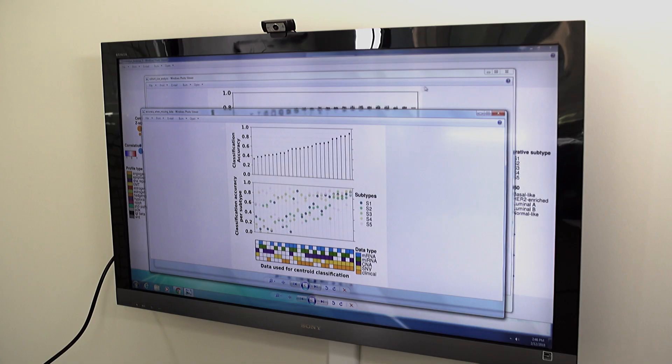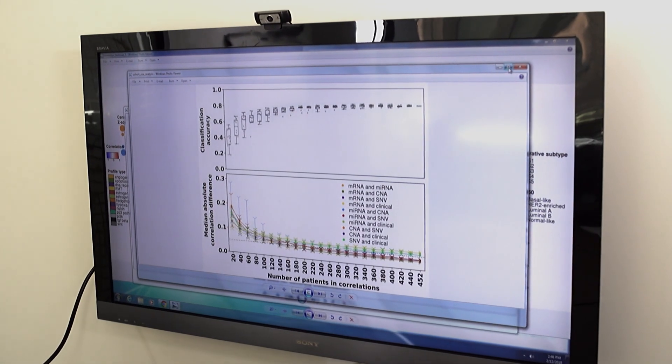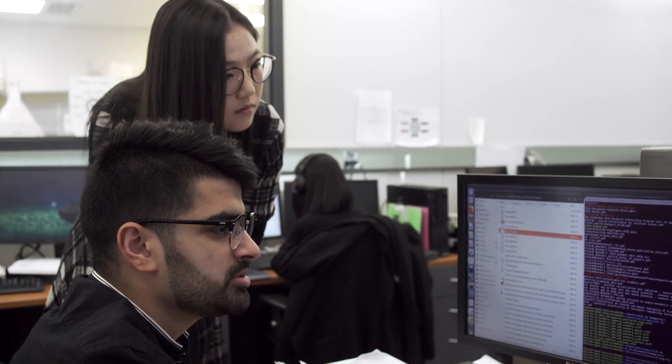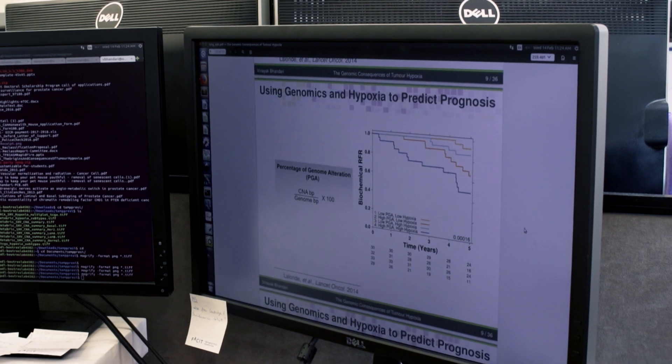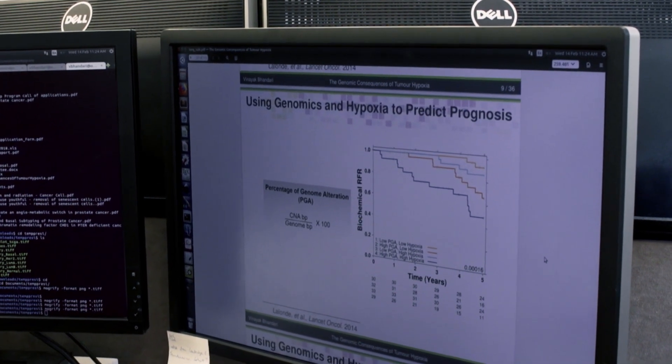We've come together as an international consortium. In many ways, this is the open source movement. What we're trying to do is get rid of some redundancy — you don't want someone sequencing 100 genomes in China if you're going to sequence the exact same 100 in Canada. So there's an international effort to agree on what we're each going to work on and then come together and amalgamate the data.